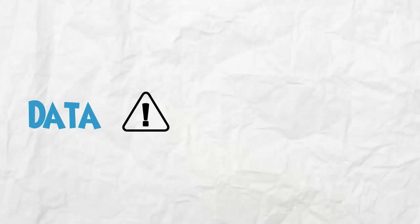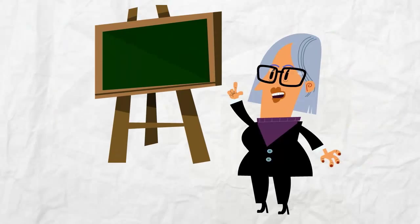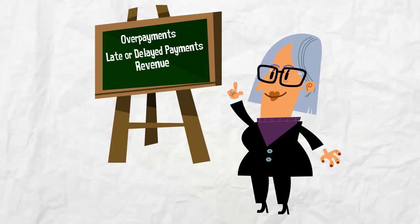Data errors have a negative impact on your business. Errors can include overpayments, late or delayed payments that affect your revenue, and level of your customer service.